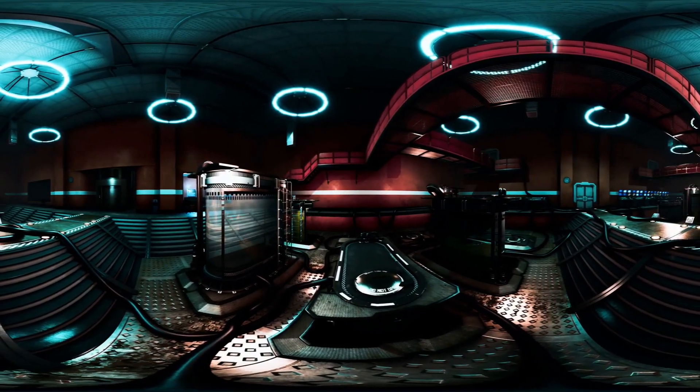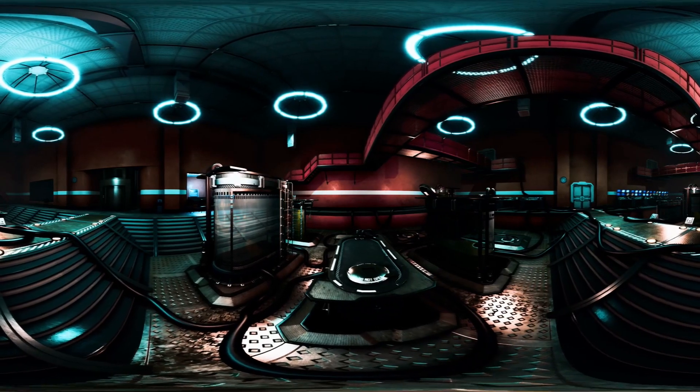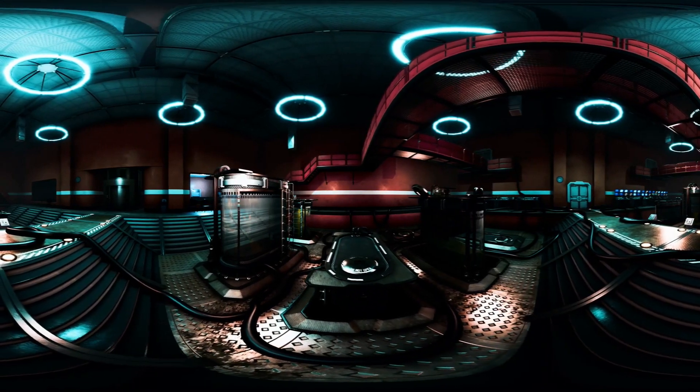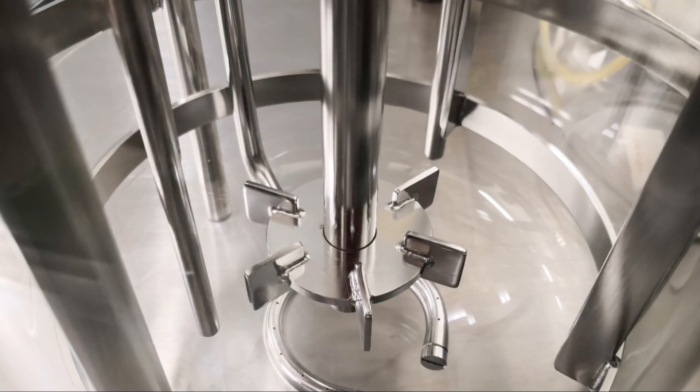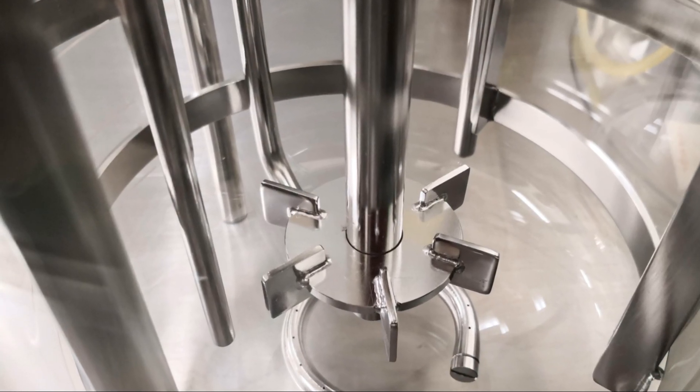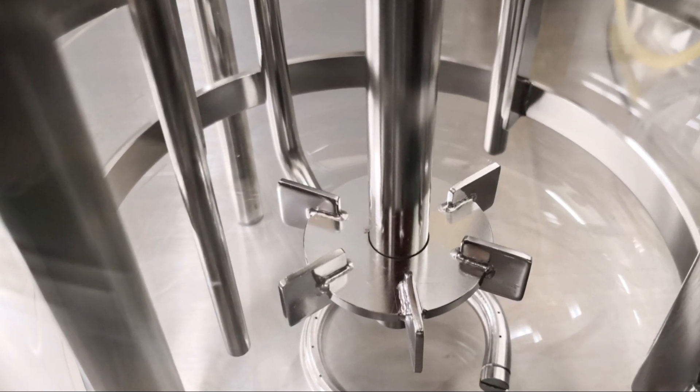We'll delve into these safety aspects a bit later and explore how these innovations are paving the way for a safer, more sustainable future. So stay tuned as we uncover the fascinating world of micro reactors and their potential to change our lives for the better.